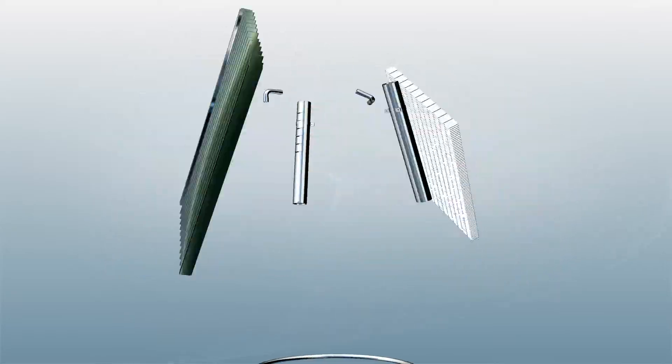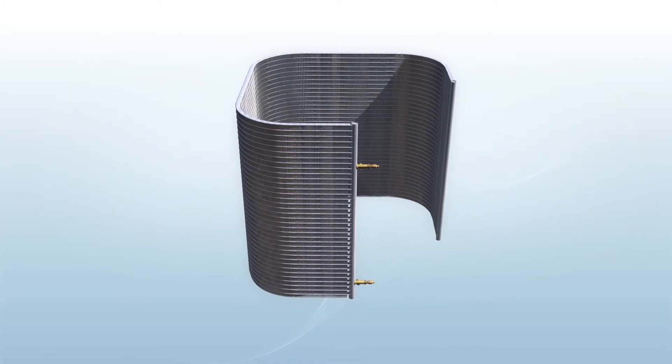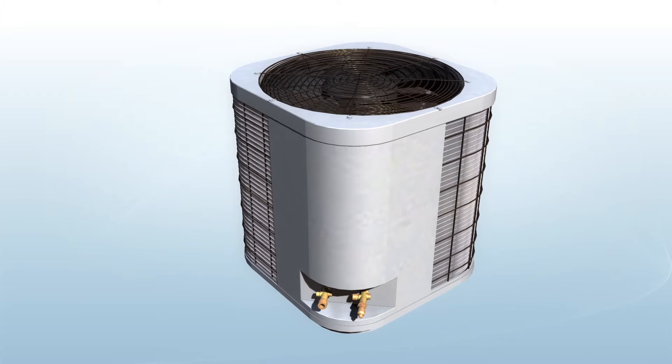Microchannel is 100% recyclable and environmentally friendly. The advantages of Microchannel have drawn great attention from people in the HVAC industry. In order to apply it in this industry, we have to overcome some technical difficulties.